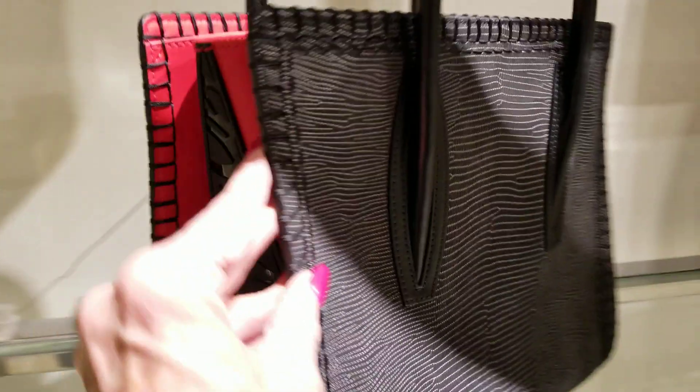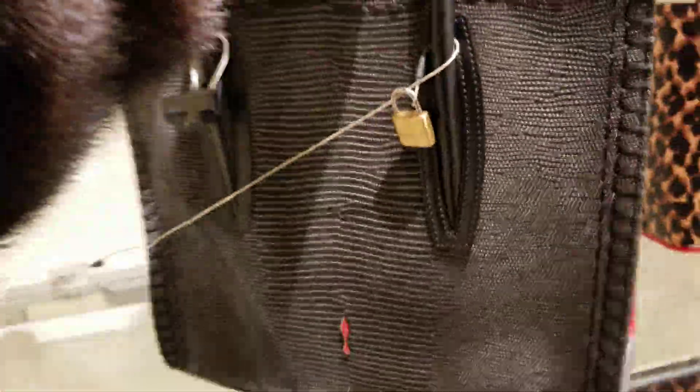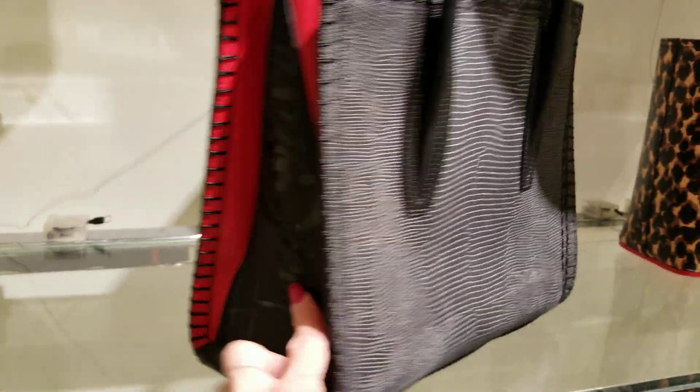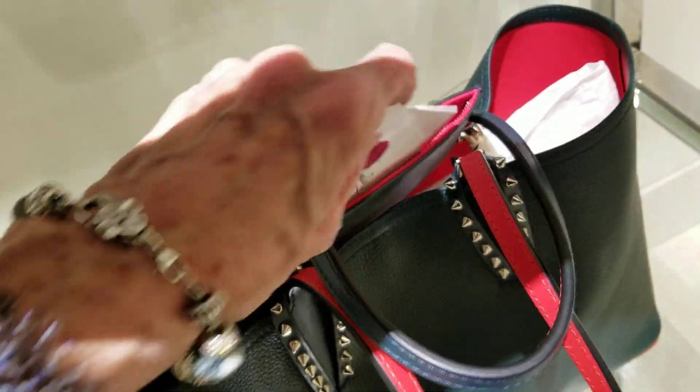Christian Louboutin — so exciting! This one here is $25.90. Usually they have those rivets. In the green, and it comes with a pochette. The price on that one is $12.90, and that's this bag right here — let's put that in so you can find it.